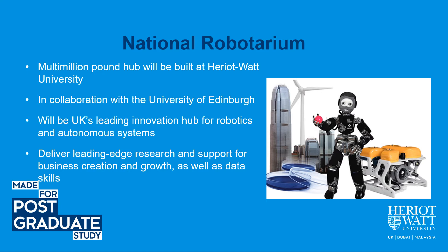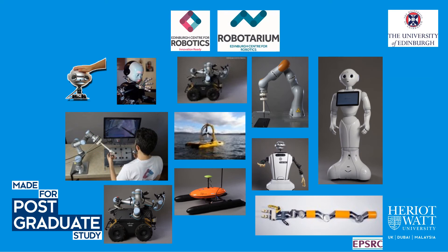Regarding robotics at Heriot-Watt, we have the National Roboterium, which is a multi-million pound hub being built at Heriot-Watt University in collaboration with the University of Edinburgh. It will be the UK's leading innovation hub for robotics and autonomous systems, delivering cutting-edge research and support for business creation and growth. This slide shows several of the state-of-the-art robots that we have, such as humanoid robots and cobots — collaborative robots.